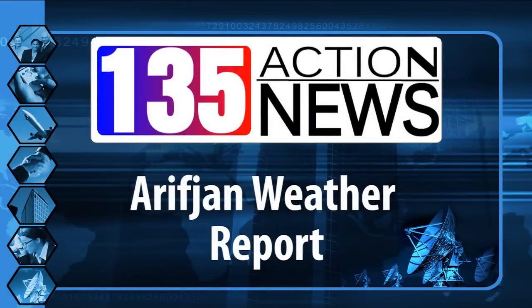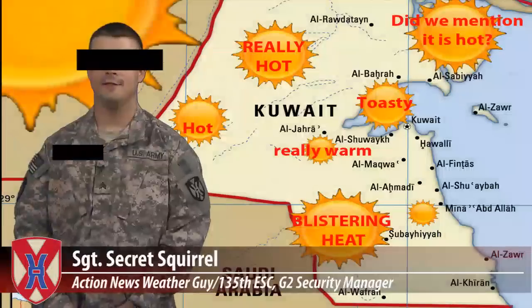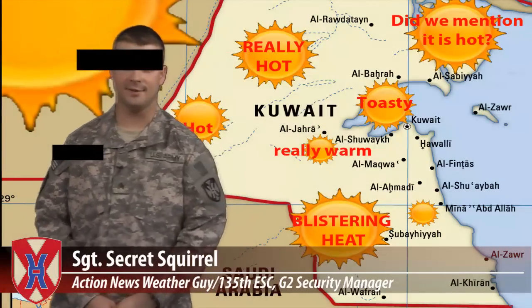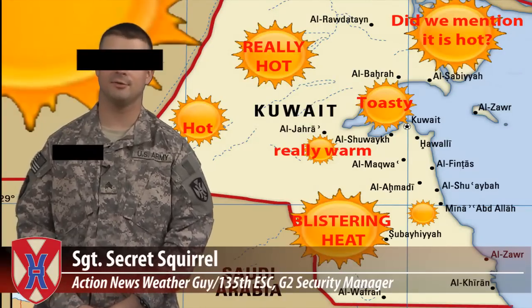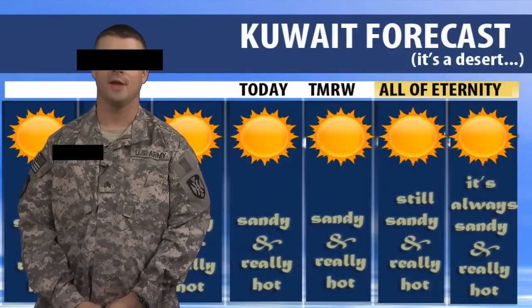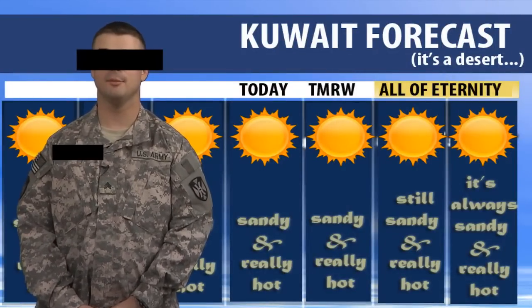And now here's our resident secret squirrel with the weather. Today in Kuwait, we've got blistering heat with sand and no chance of any trees to block any of the sunlight or the wind. Tomorrow you can expect much of the same, as well as through the rest of eternity. Back to you, Major Overby.